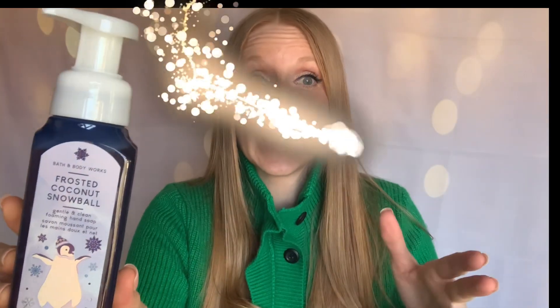Now my favorite — Frosted Coconut Snowball. Unfortunately they didn't have it in the snowflake pattern, just this penguin design, but penguins don't scream Christmas to me so it's still wintry and holographic. The notes are toasted coconut with vanilla and sugar crystals. I wait for this scent all year long. They didn't have it in spray or lotion yet online, so I will definitely be picking more up — I live for this scent.